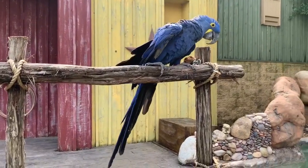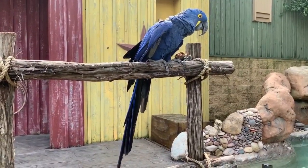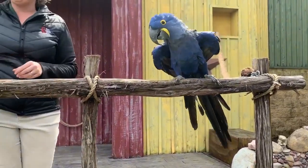Now that big beak of theirs is called a hookbill. Not only is it great for climbing, but it's great for eating too. They are eating fruits and nuts and seeds, and they're going to use that big beak to crack it open.